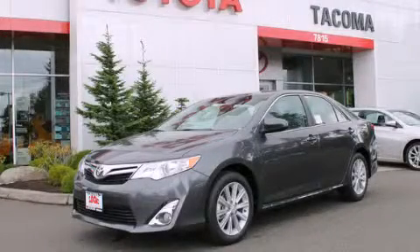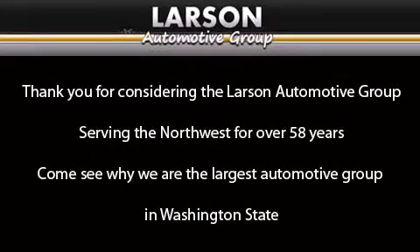Stop by today and test drive this automobile for yourself. Thank you for considering the Larson Automotive Group, serving the Northwest for over 58 years.